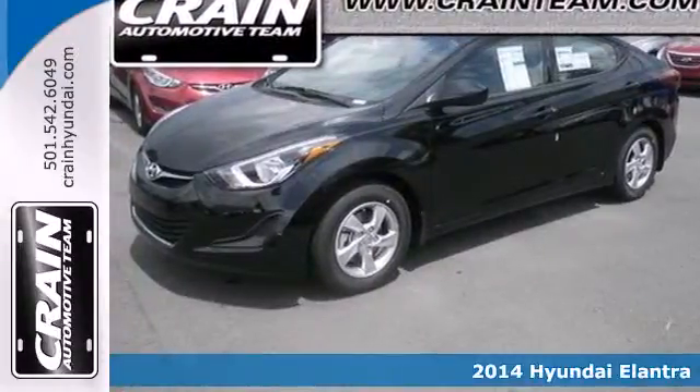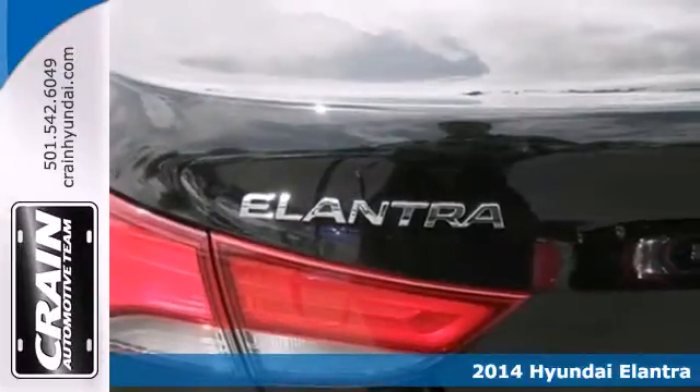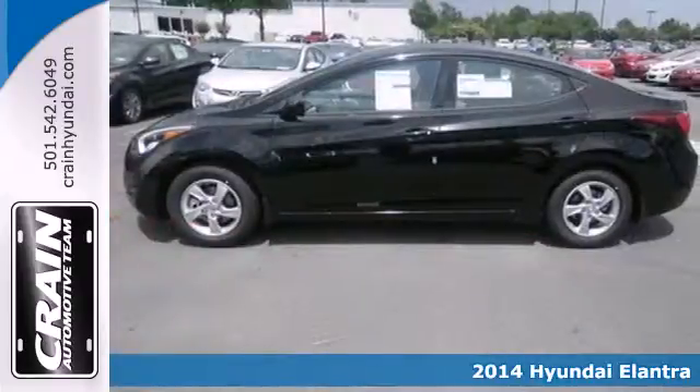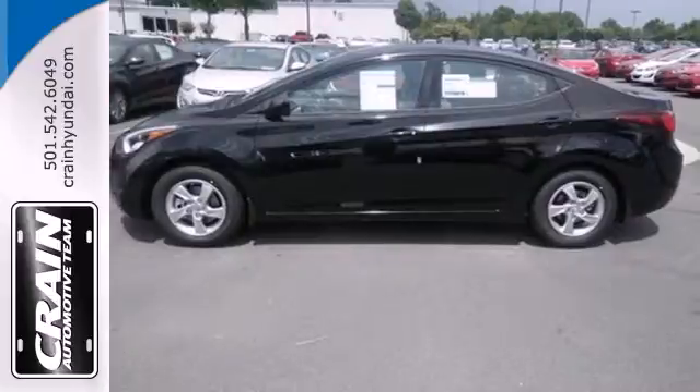It's a 2014 Hyundai Elantra. Get more for your money. This sedan's total interior volume is bigger than other compact sedans, so the EPA classifies it as a mid-sized vehicle.